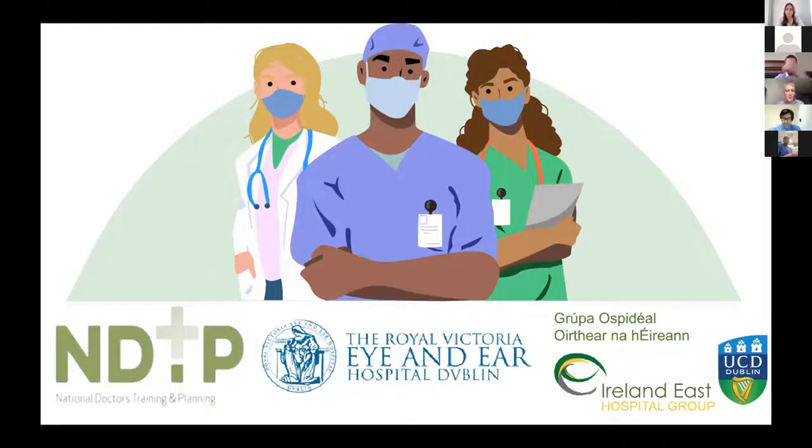Welcome everybody to the Ireland East Hospital Group Grand Rounds, being presented this week by the Royal Victoria Eye and Ear Hospital. We're very grateful to Mr. Edward Lowen and Dr. Aoife Smith for presenting the cases, and Professor Donald O'Brien for his input.